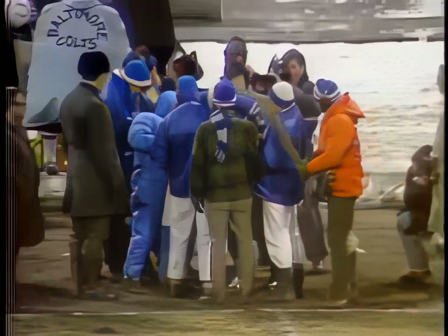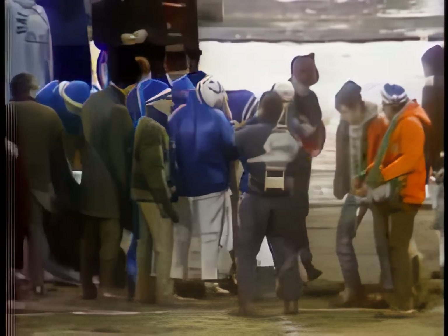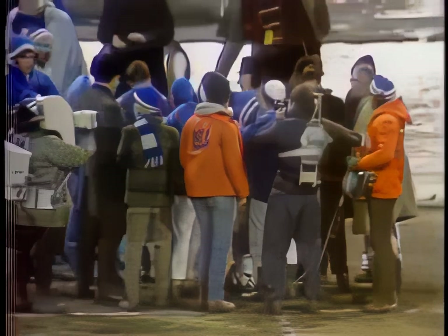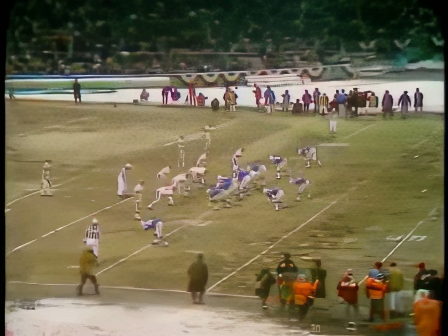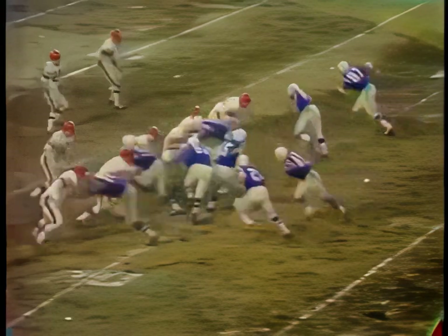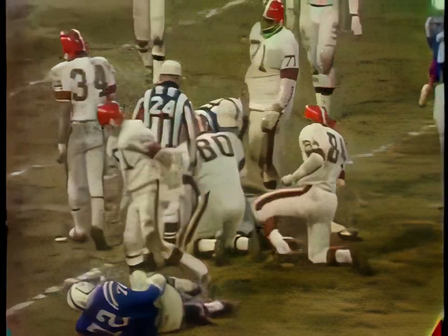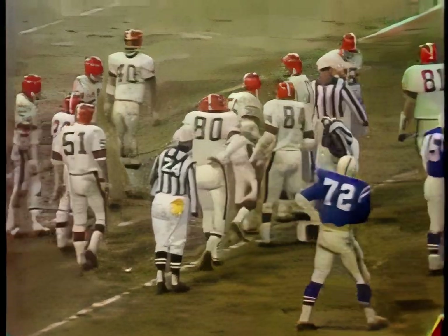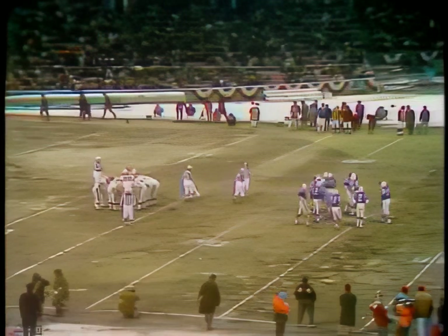Tom Matte along the sideline is no longer down on the deck — he's up on his feet being treated. The ball is on the 19. Jimmy Orr is back in there for Baltimore, to the left side. Jerry Hill bangs to the vicinity of the 15-yard line, with Marv Upshaw number 84 and Bill Glass number 80 stopping him, and the clock is now telling a story against Cleveland. Seven minutes remaining.